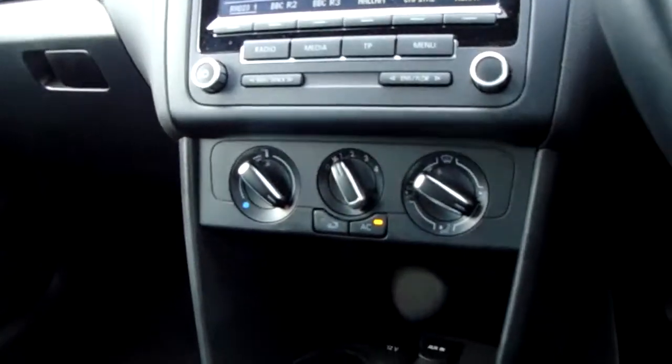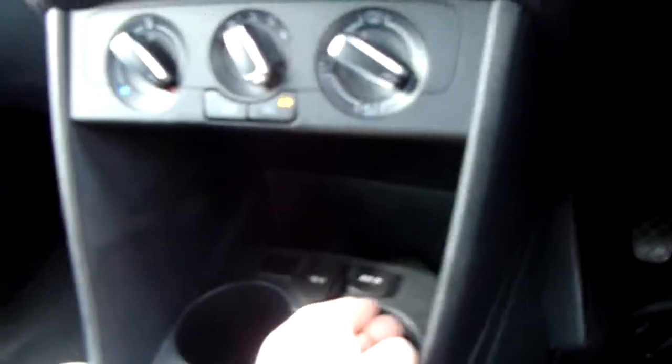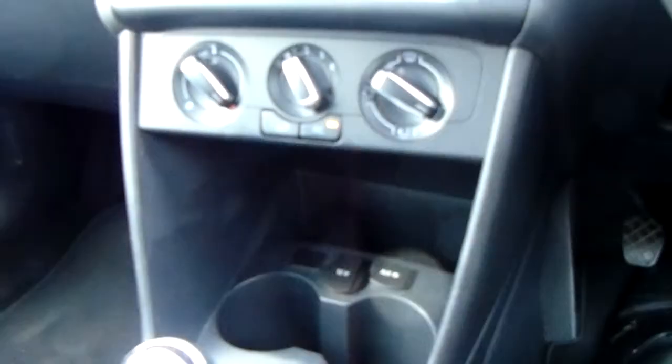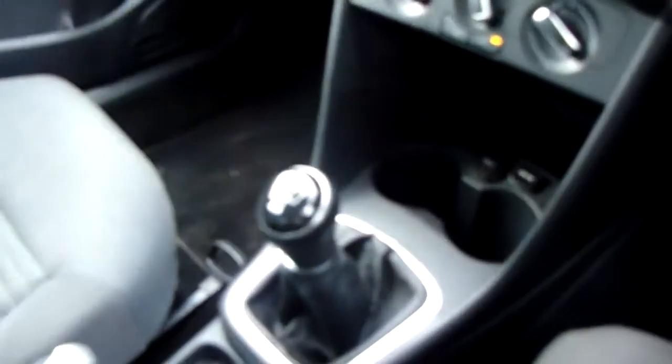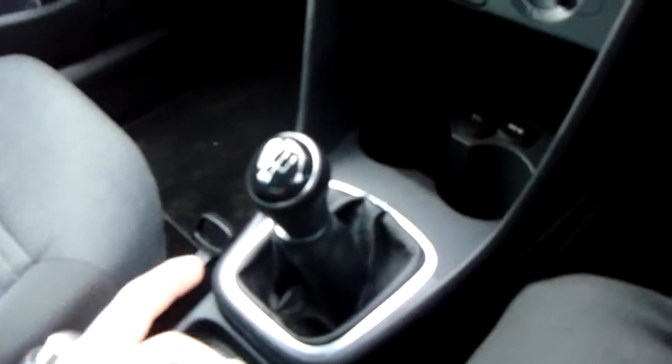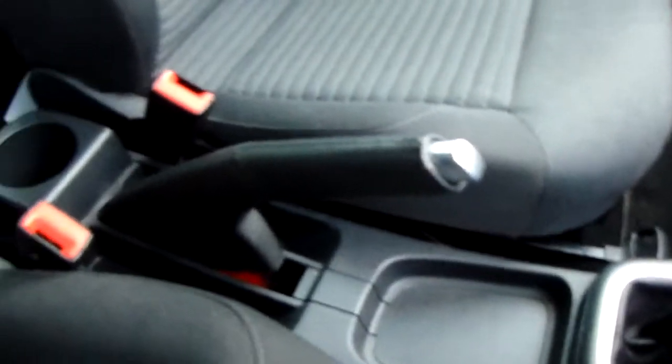Further down you have an air conditioning unit split into three easy-to-use dials. Down here you have an AUX input along with some storage space for your media devices or other bits and bobs. There are cupholders there as well, and the vehicle is a five-speed, with the gear stick nicely finished down the centre. Just next to the parking brake you have some more useful storage.